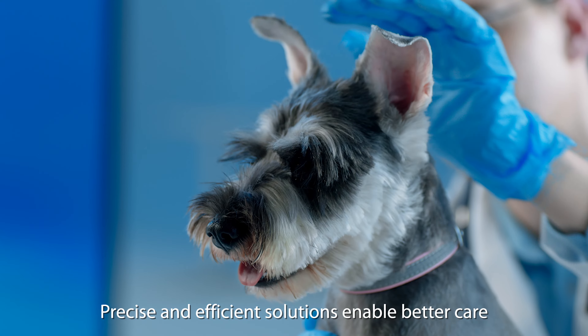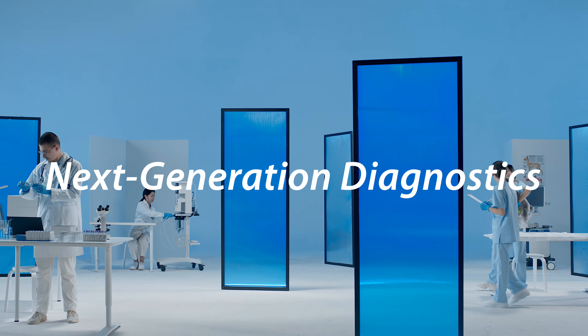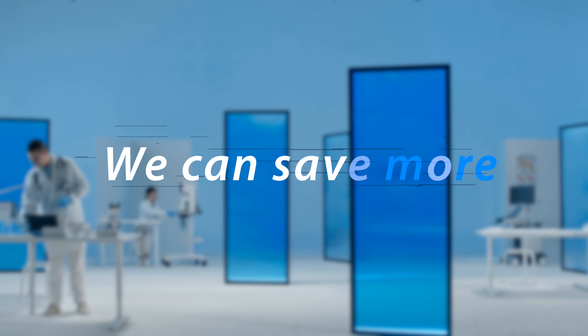A precise and efficient solution to enable better care. Next-generation diagnostics — together we can save more.